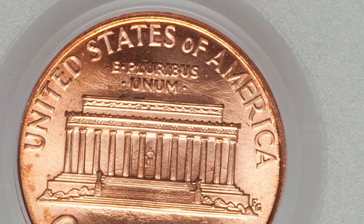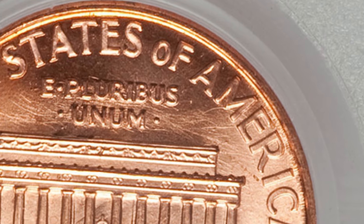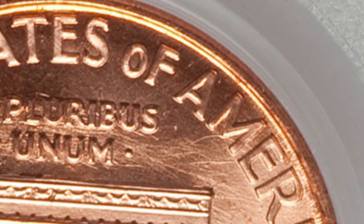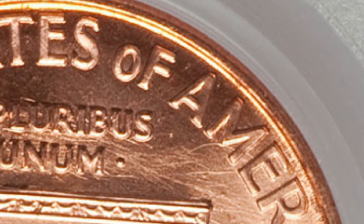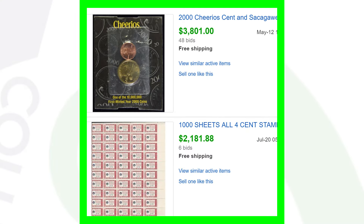This coin is graded at Mint State 67, and because of the Wide AM and the high grade, this penny sold for over one hundred and eighty dollars. You can actually look for these coins in your pocket change — I guarantee if you look through enough 2000 pennies, you could eventually find one. They're not the rarest coin, but condition matters a lot. A Wide AM in poor condition is not going to sell for $180; this one sold for that price because of both the Wide AM and the high grade.